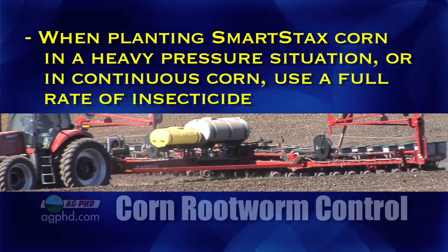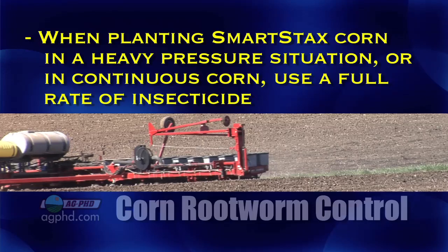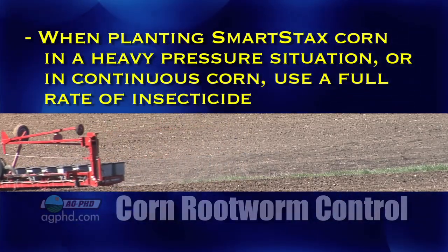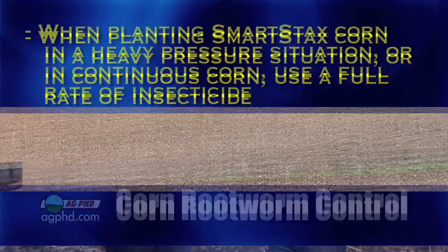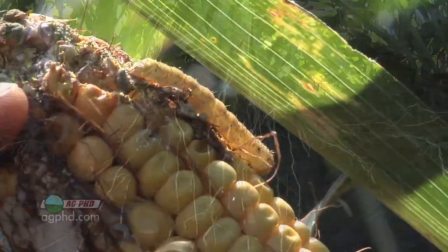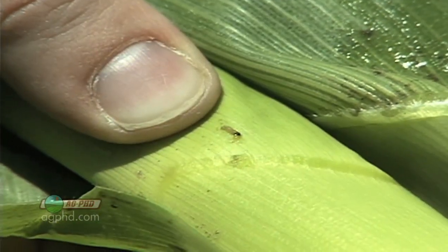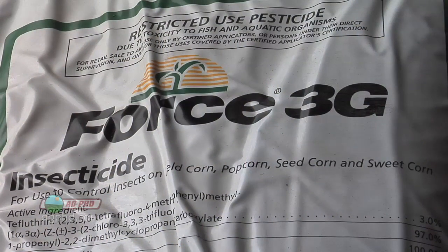If you've got a problem in your area or if you're doing continuous corn, use a full rate of insecticide — it's not that expensive, especially with corn prices where they are. SmartStacks isn't just about below-ground protection; we're also talking about earworms, corn borers, and things that attack above ground. So you've got one part you don't like — some rootworm resistance to single traits in your area — so spend 10 or even 15 dollars on insecticide. It's not that big a deal.